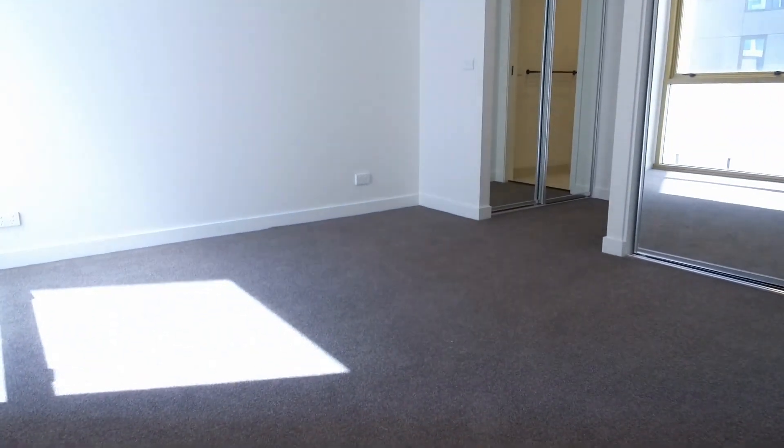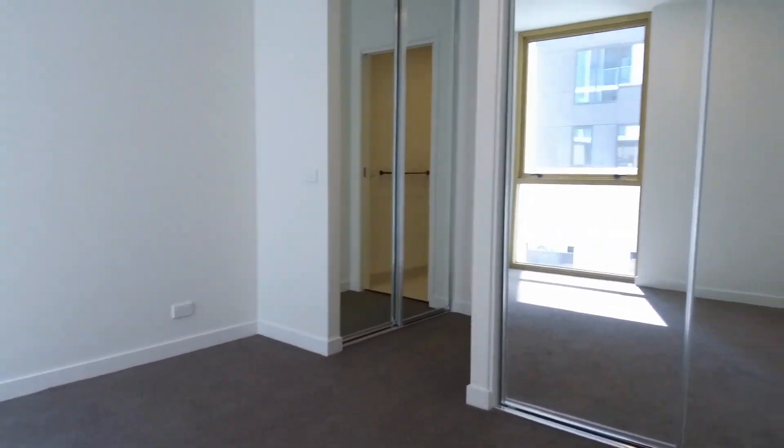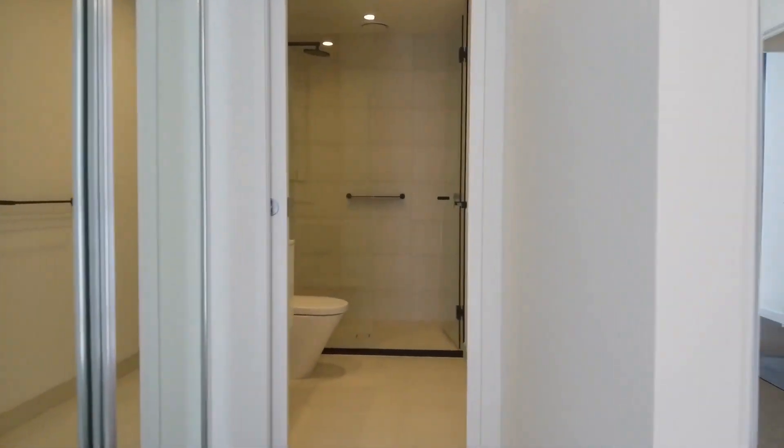Now here is your master bedroom — you can easily fit a king size bed here, fully carpeted throughout, plenty of built-in robes. Straight through is your en suite.